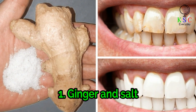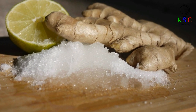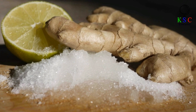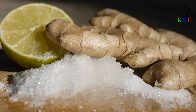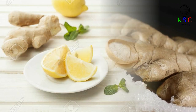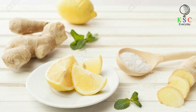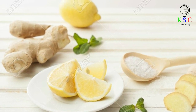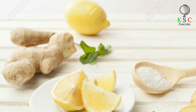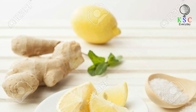1. Ginger and Salt. You need ginger, salt, and lemon. Grind a small piece of ginger — this can be done with a grater. Take 1 quarter teaspoon of salt and add it to the ginger. Cut a slice of lemon, squeeze the juice into the mixture, and mix well again. Apply it with a toothbrush.